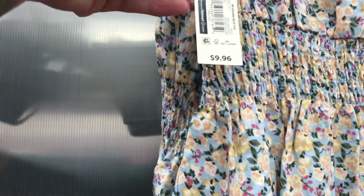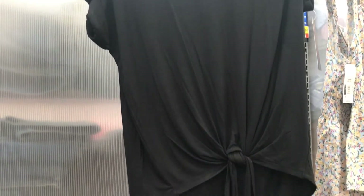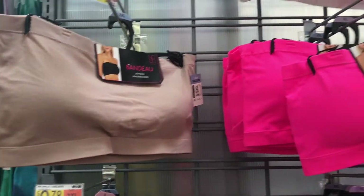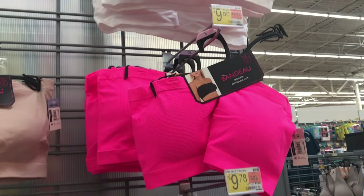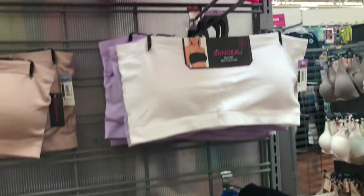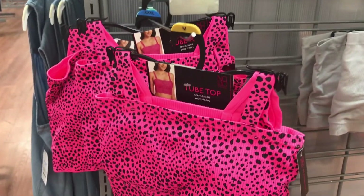They didn't have my size in any of these I'm about to share, but thought you could keep an eye out for them as well. I really liked this one — it ties in the front and has cut-out shoulders. Keep an eye out for these bandos also — they look like really good quality. They didn't have my size in these either, but quite a good variety of colors, and they still have tube tops hanging around.